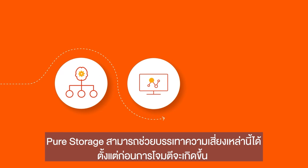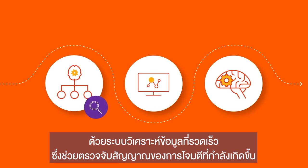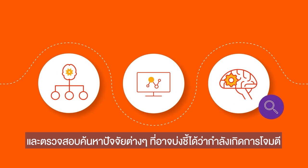Pure Storage helps mitigate risk before it happens with a fast analytics platform that helps identify signs of threats, actively looking for any indicator of compromise.